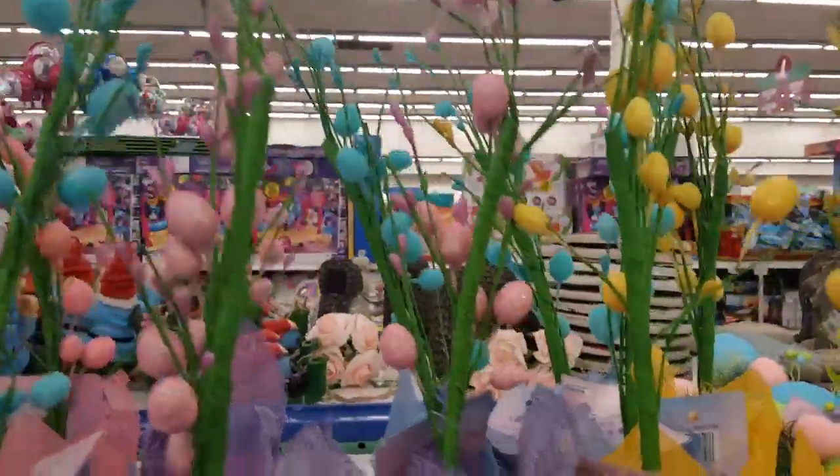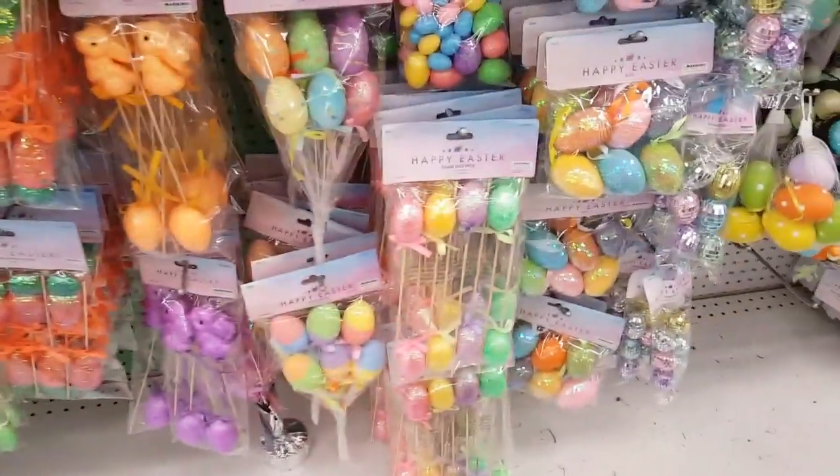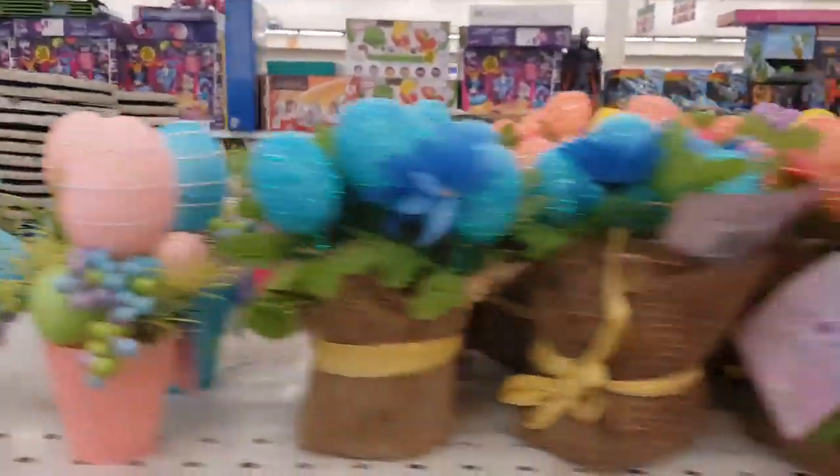And more of the tabletop decor — these are beautiful with the little Easter eggs on them. Tons of pics — if you're a crafter or a DIYer and you want to do a homemade wreath, these are super cute too. You can have so much fun decorating for Easter.